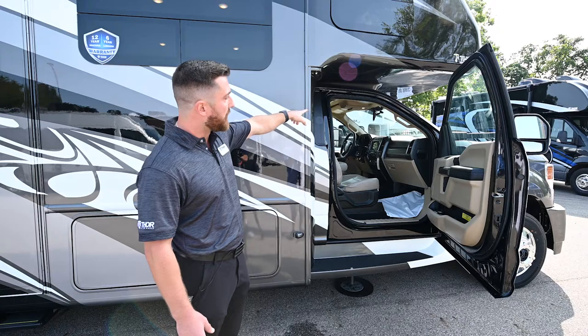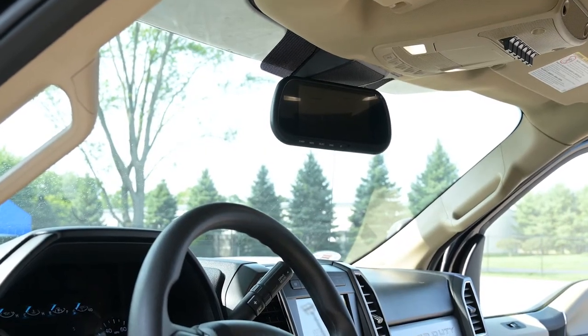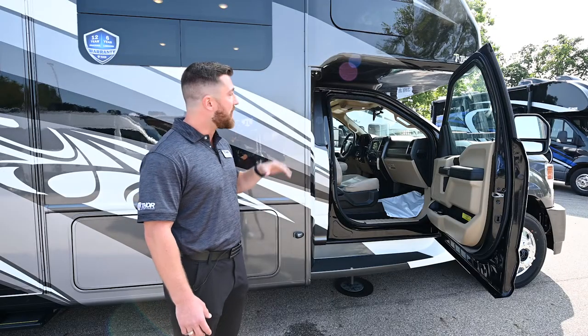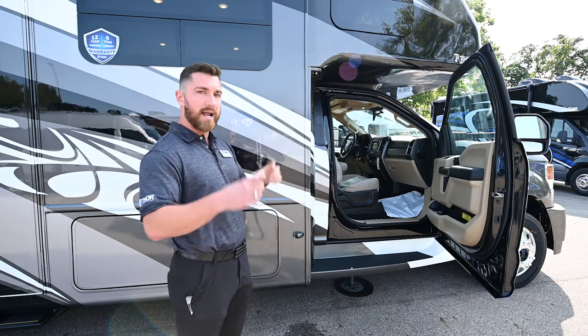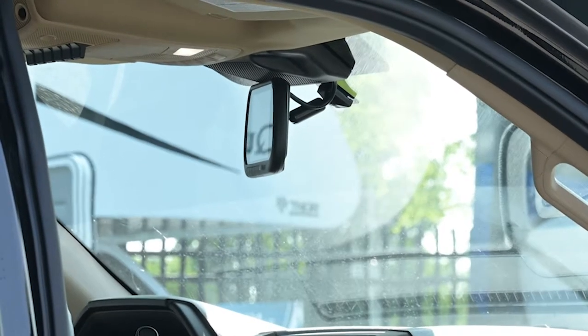In place of your rear-view mirror, you have an LED monitor that always shows your rear-view camera when it's on. Whenever you engage your blinker left or right, it displays your side-view cameras on that front monitor — a nice location because you're used to looking there, so it feels very natural when driving.